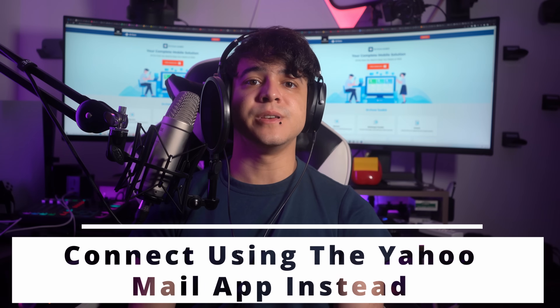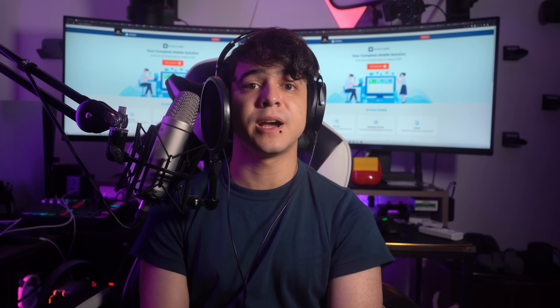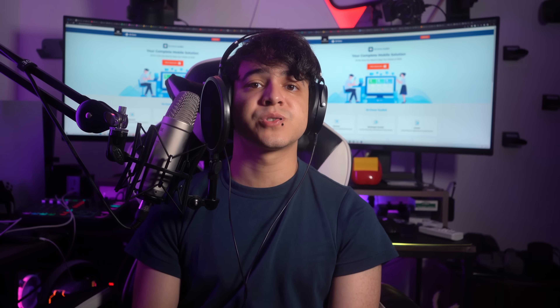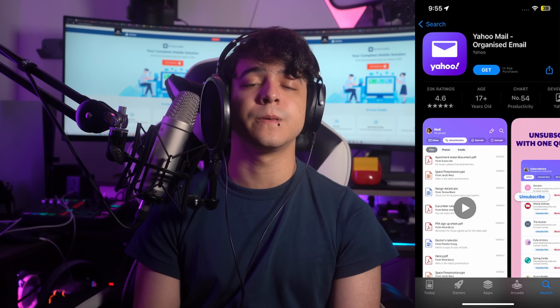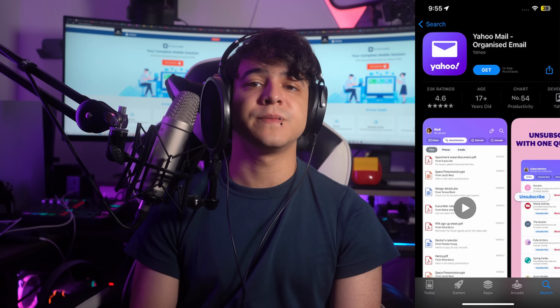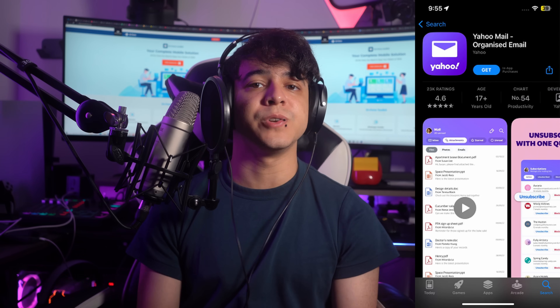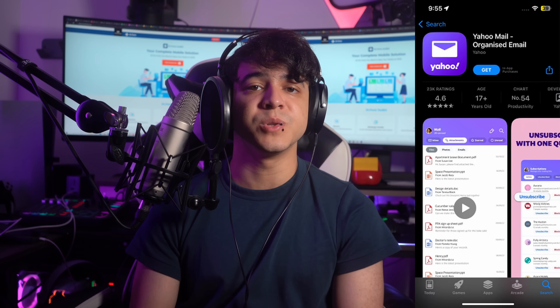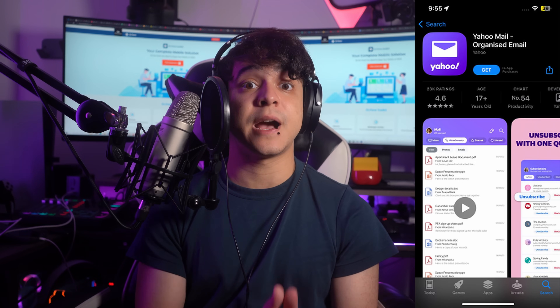Fix number six: consider using the Yahoo Mail app instead. If you're encountering difficulties with Yahoo Mail not working on iPhone, an alternative solution is to switch to the official Yahoo Mail app. This dedicated app offers a seamless and optimized experience for accessing your Yahoo emails. To start, visit the App Store on your iPhone and search for Yahoo Mail. Download and install the app if you haven't already done so. Once installed, launch it and sign in with your Yahoo Mail account credentials. Then check if the Yahoo notifications not working on iPhone issue is resolved.